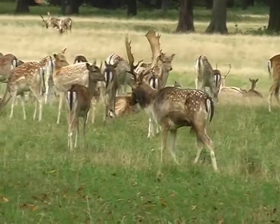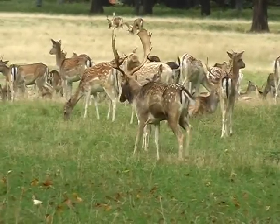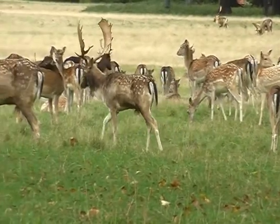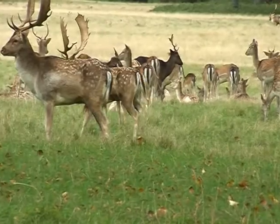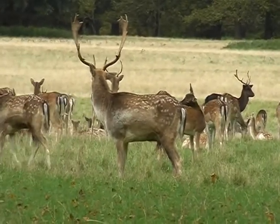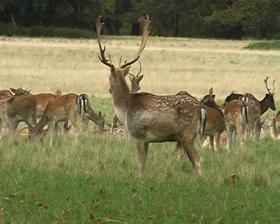The deer are free to roam within the cattle grids, feeding on grass, any leaves they can reach on the trees, and fallen acorns, chestnuts and beech masts.